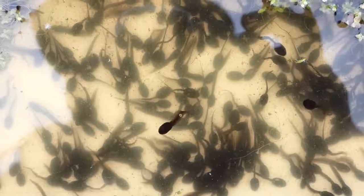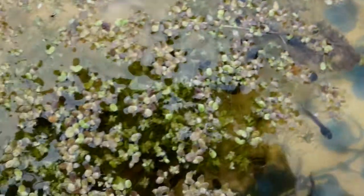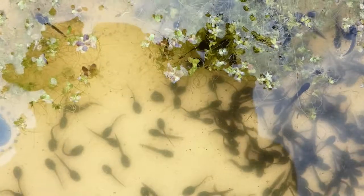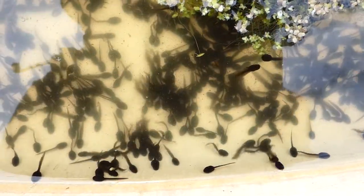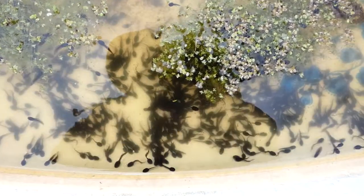So in a few weeks they'll start getting their hind legs — they have to eat a lot before that. I'll check back again in another week or so to find out how they're doing.